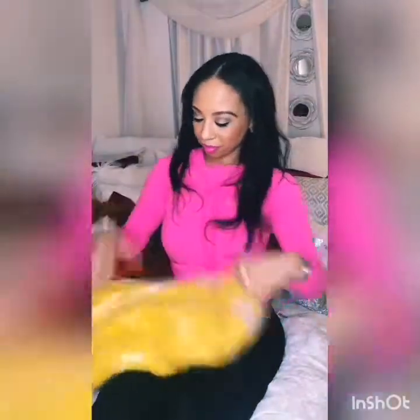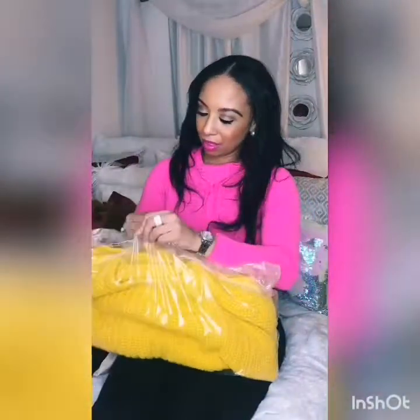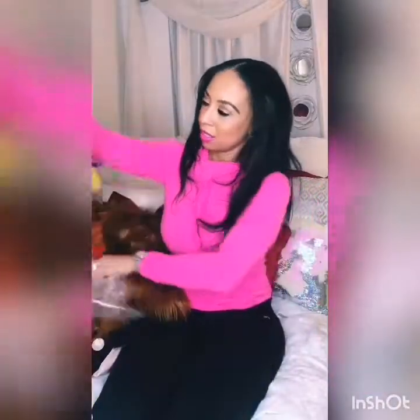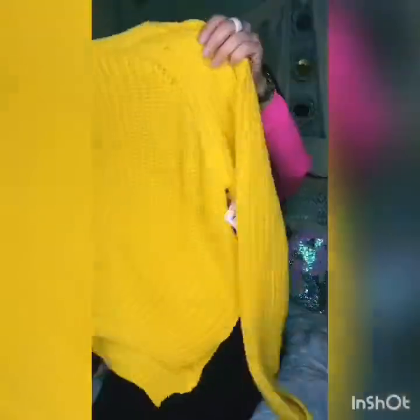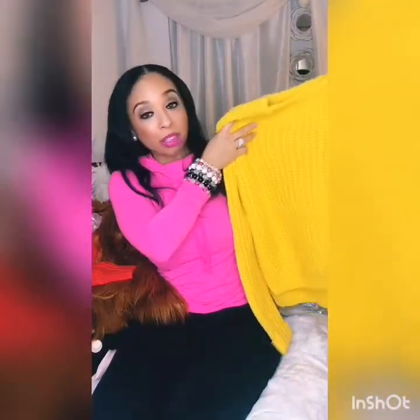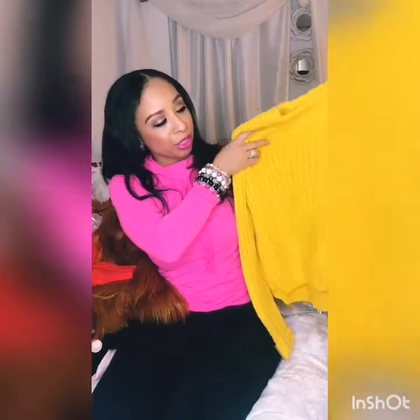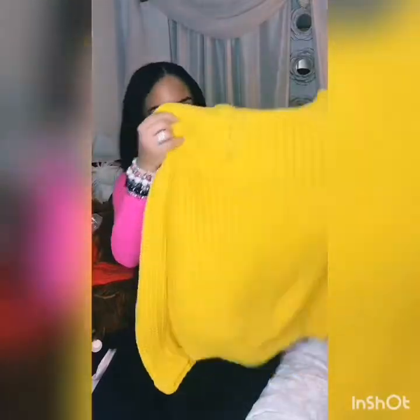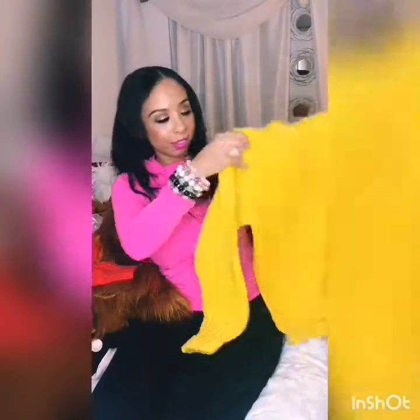A couple more things that I got from Charlotte Rouge. I didn't even wear this one yet. It's a yellow canary sweater. I actually had to order this one because they sold out in the store. Originally this one was $25.99, on sale for $15. Can't beat that, right? Sharp.